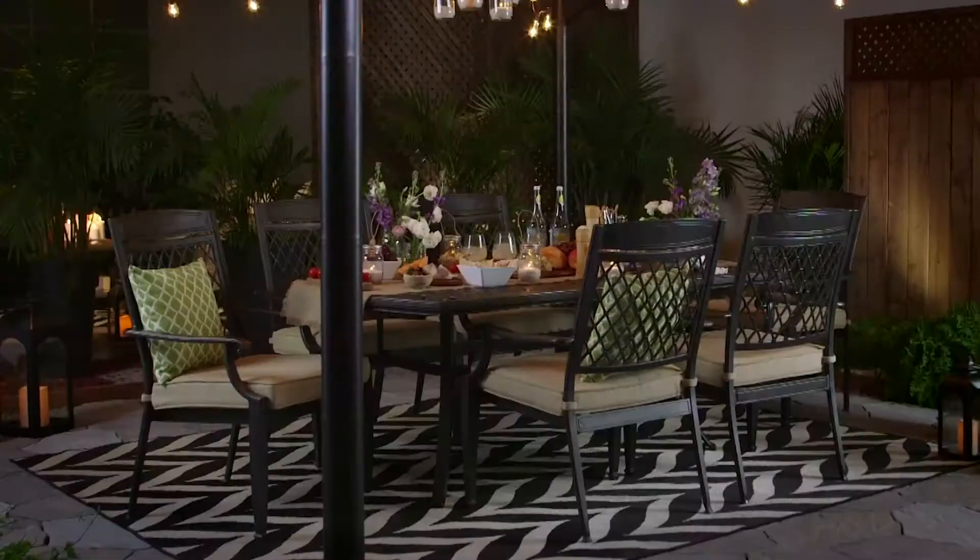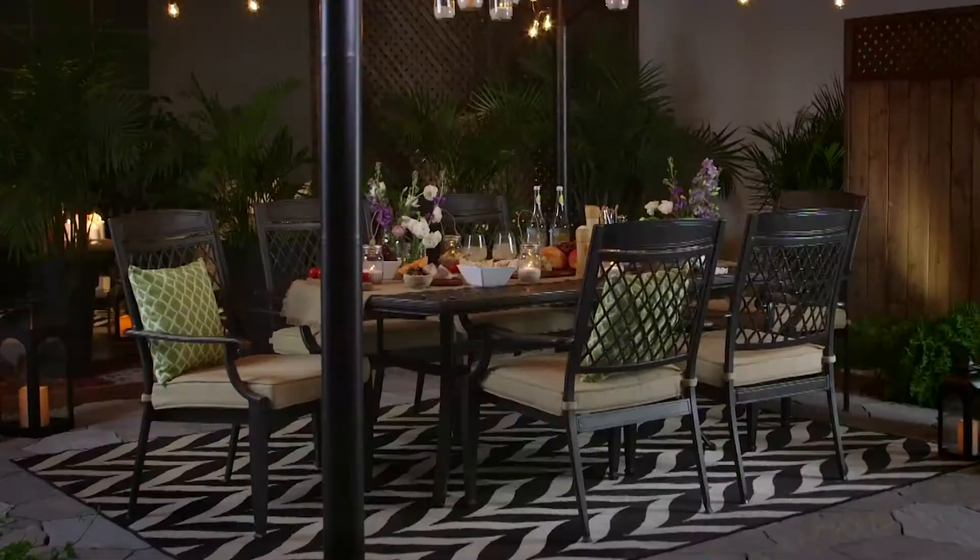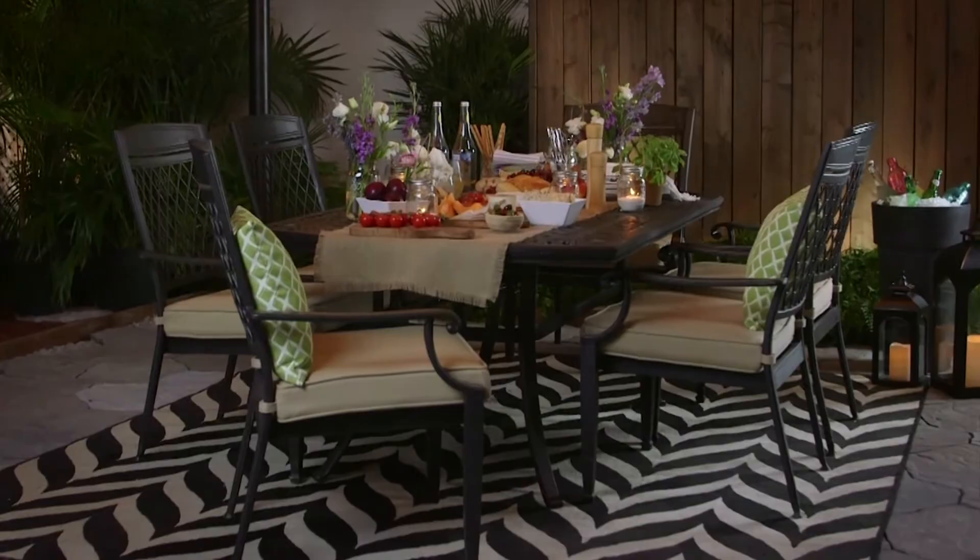My name is Jennifer Flores. I write the blog Rambling Renovators. Jennifer, I absolutely love how you've decorated this space. Tell me, what was your inspiration behind it?